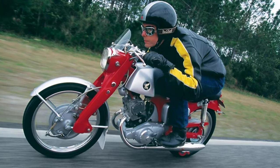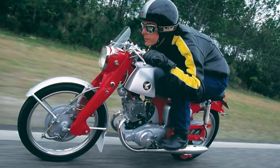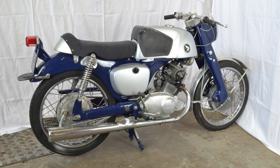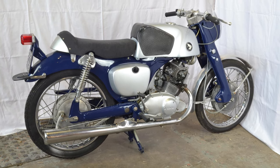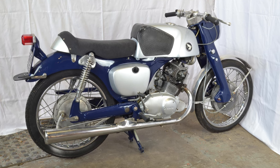Beneath the surface lies a no-nonsense, straight-talking parallel twin four-stroke engine with two valves per cylinder and a chain-driven overhead camshaft. The Honda CB92 is a fusion of speed, style, and a hint of retro allure. It's not just a motorcycle — it's a two-wheeled time machine, transporting you back to the days when the road was your playground.